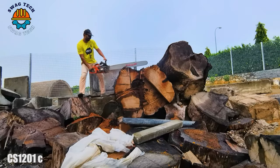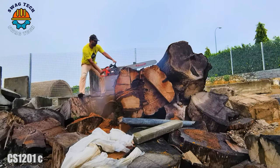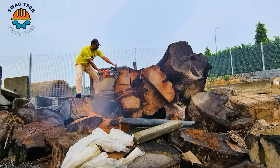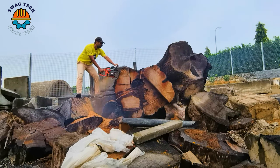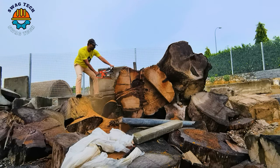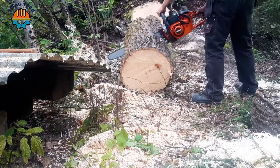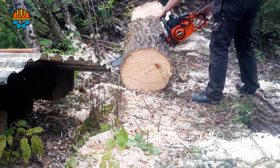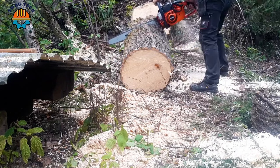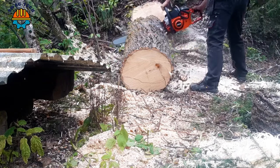The S12-01 chainsaw is designed to skillfully conquer giant blocks of wood. With its advanced bar and chain setup, it achieves unprecedented feats, delivering precision and power in every cut. The S12-01 redefines the standards of chainsaw performance, featuring extraordinary cutting capabilities and easily cutting through huge blocks of wood, demonstrating a breathtaking combination of power and precision.